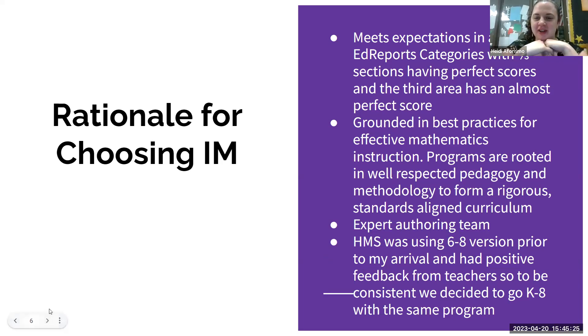I wanted to add: in my last district I was leading a committee to choose a math program as well, and we reached out to other districts in Eastern Connecticut. There are very few K–8 or K–12 programs out there — a lot are K–5 or 6–8. So it was an added benefit that IM is cohesive throughout the whole district, rather than having a strong K–5 program but a weaker 6–8 one.